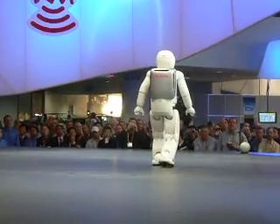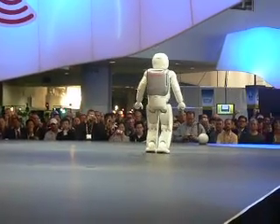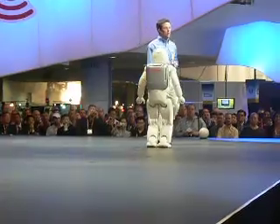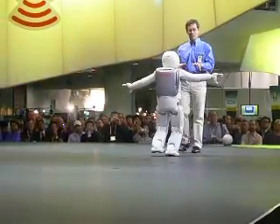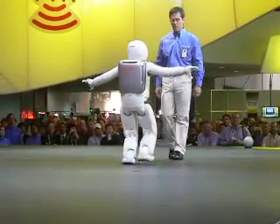Osmo can even dynamically alter the speed of its steps while it walks. And in addition to taking steps forward, Osmo can also walk backwards as well, constantly adjusting its center of gravity with each and every step, just like humans.